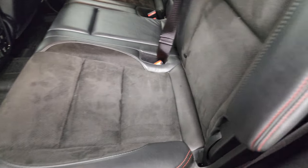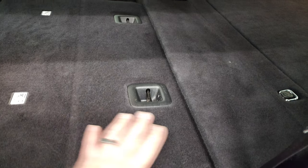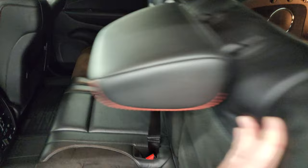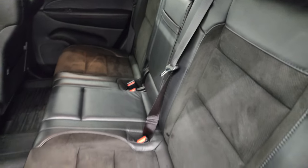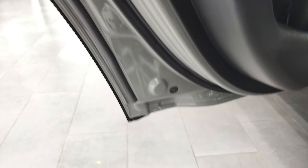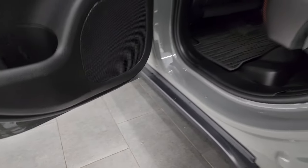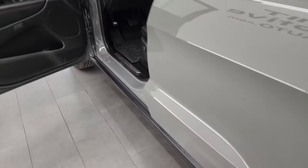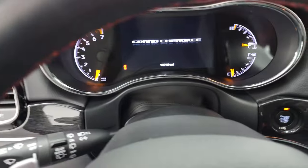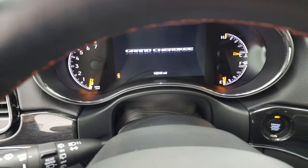These seats fold down almost completely flat, which is really nice especially if you're hauling extra stuff. You do get the child safety locks on the back doors. Bottoms of the doors all look really good. We'll hop inside and check out the miles, the radio, and everything this Grand Cherokee has to offer on the interior.